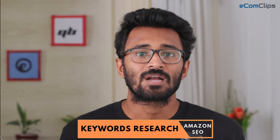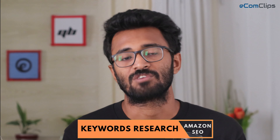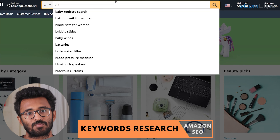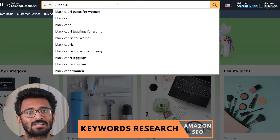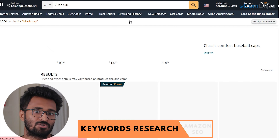Keyword research. Keywords are words and phrases people write in the search boxes to find what they are looking for. For example, if someone is looking for a cap that is black, they can type 'black cap'. While you are looking for keywords for your products, try to think like a buyer. What will you write if you want to find an item like yours on Amazon?